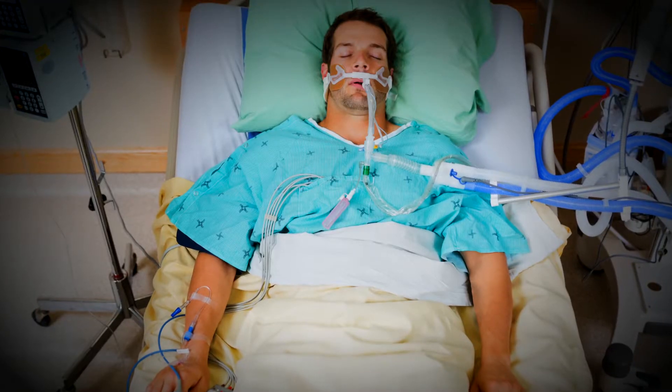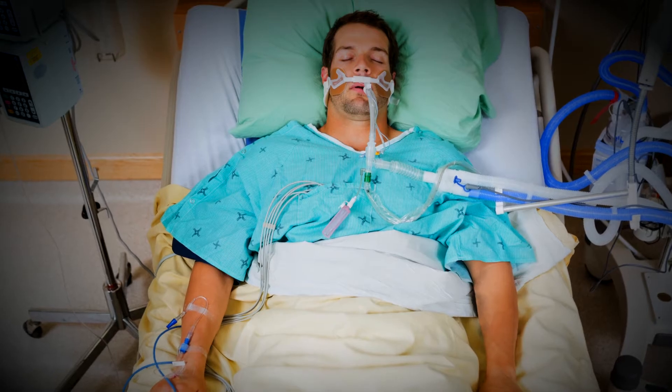A misinterpreted EKG can cause poor patient outcomes, even death, and an increased liability for medical facilities.